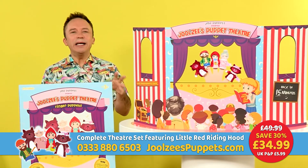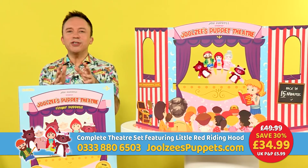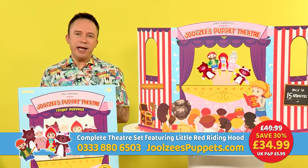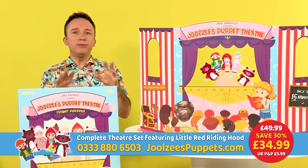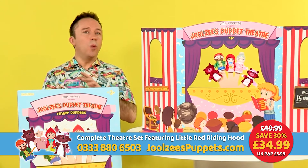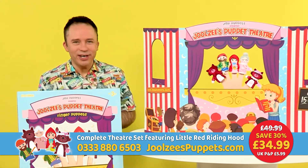So order your complete theatre set featuring Little Red Riding Hood right now. Head to julesyspuppets.com or call 0333 880 6503. And whatever you do, don't delay — that introductory offer to save 30% won't be around forever. Enjoy the show and let imagination soar.